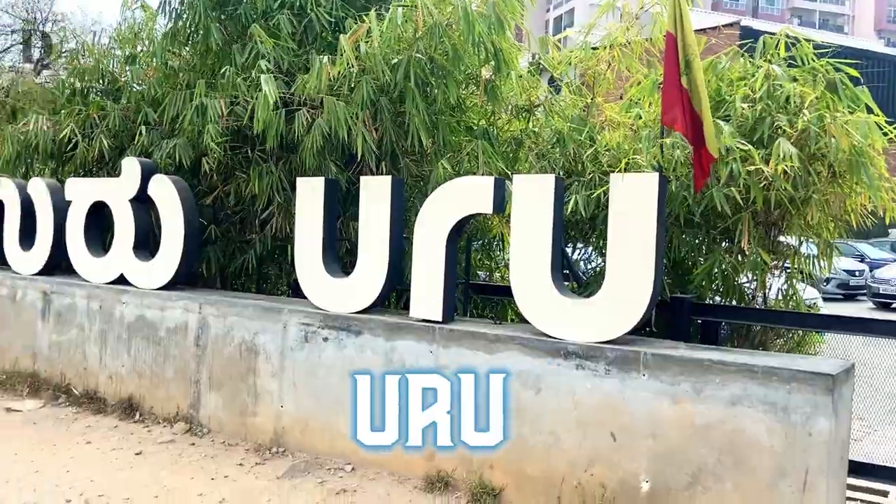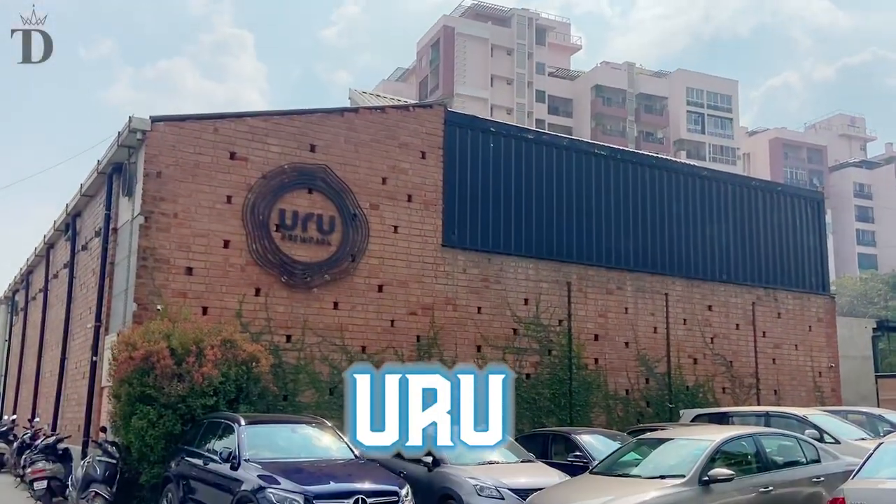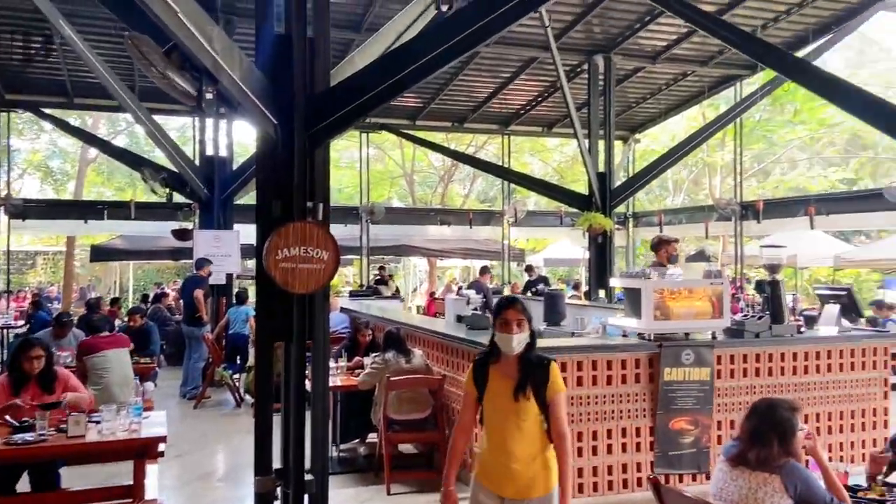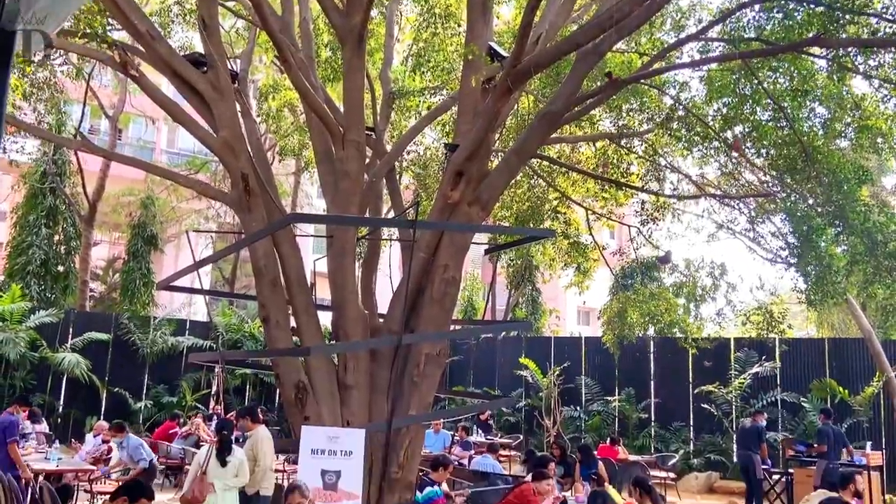My second stop on my brewery crawl across Bangalore is at Puru Brew Works. The space is absolutely stunning — it's huge. They have indoor and outdoor seating sections, and we saw some really pretty looking cocktails on the nearby table.